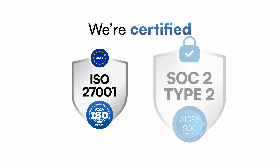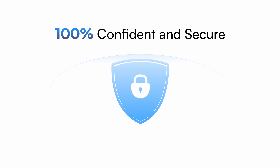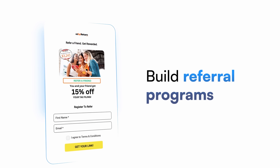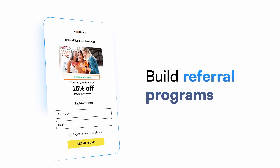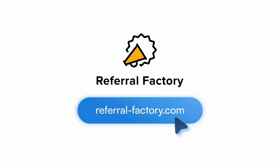And we're ISO and SOC 2 certified, so you can launch with confidence, knowing your data is secure. Referral Factory makes it easy to build referral programs, ask people to refer, get more leads, and grow. Visit Referral Factory to get started.